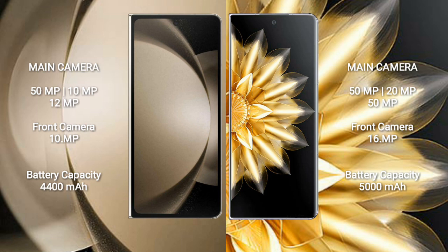Samsung Galaxy Z Fold 5 has a 4400mAh battery with 25W fast charging support. Honor Magic V2 features fast charging support as well.